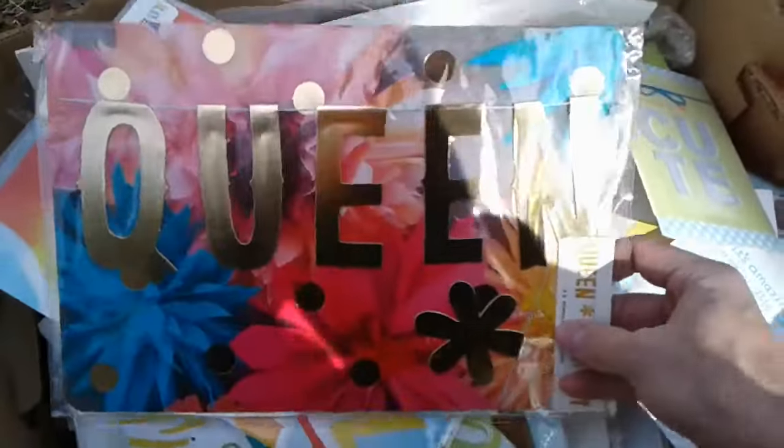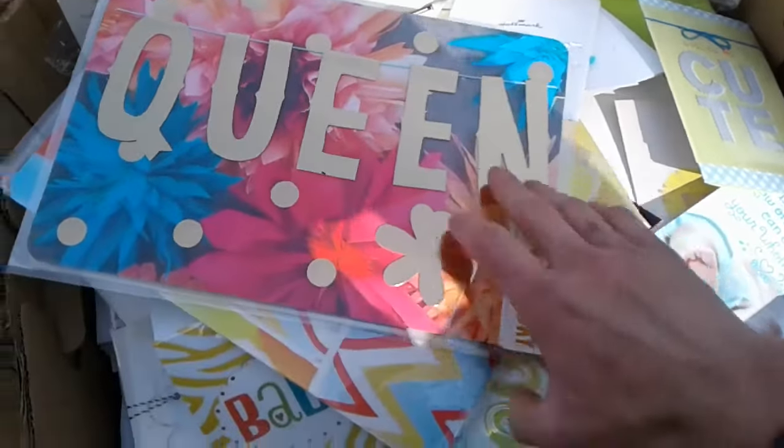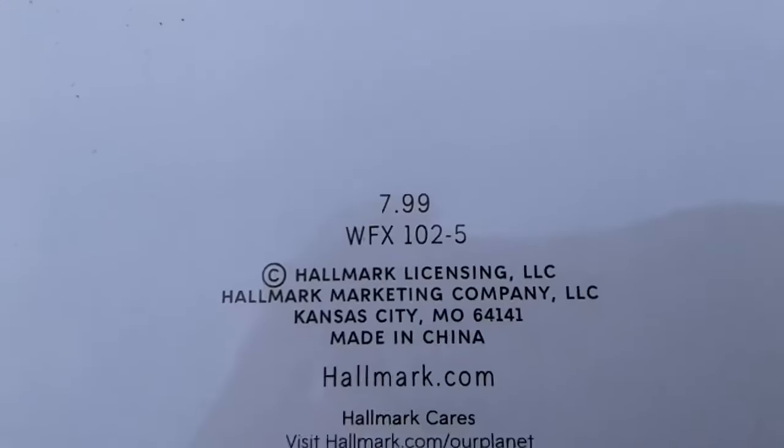These ones here I think are a little more expensive — these giant cards, the ones that require extra postage. How much is that worth? It's worth $7.99 a piece. The other one here is also $7.99 a piece.